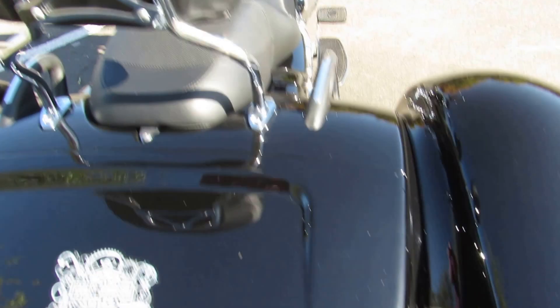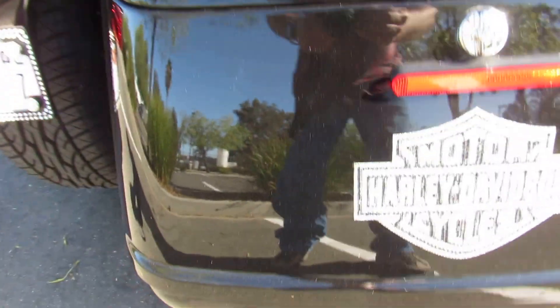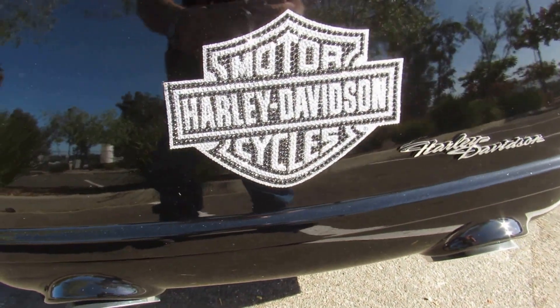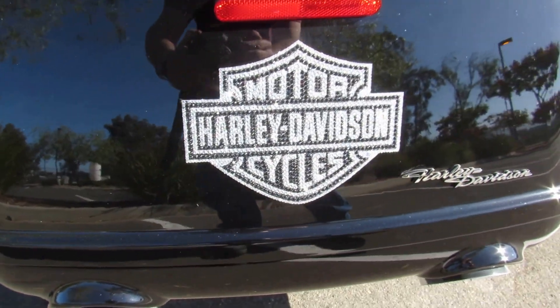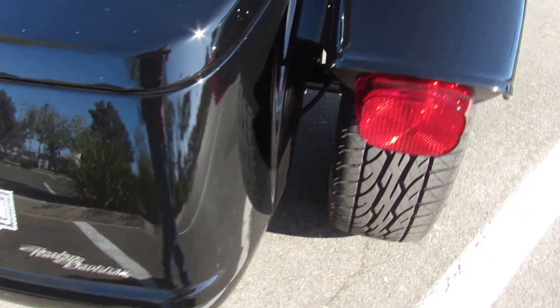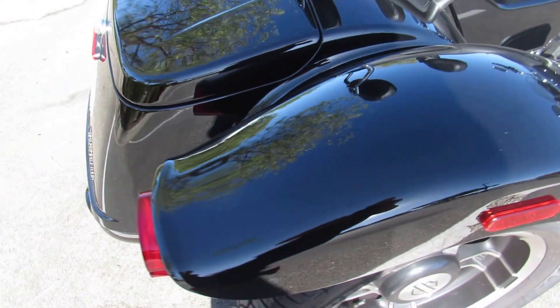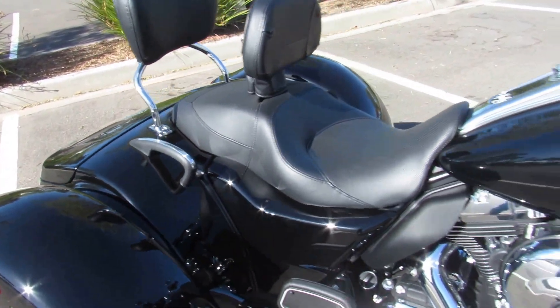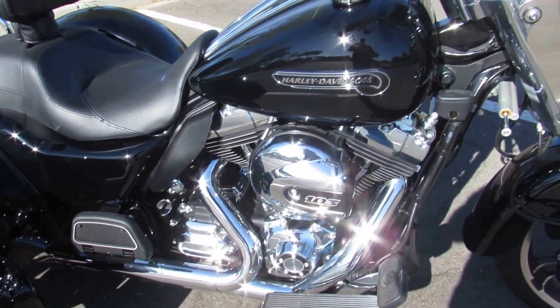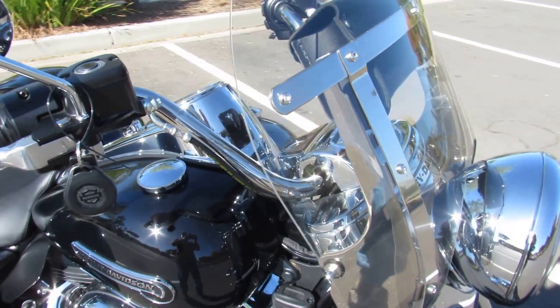On the trunk lid, the previous owner added some rhinestones, and on the very back as well. In color it's Vivid Black — two years old, under 1,000 miles, and ready to go down the road.